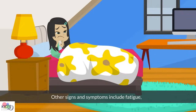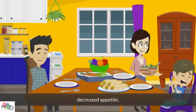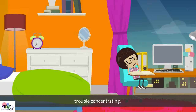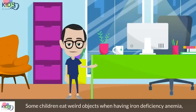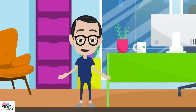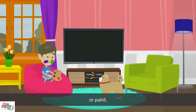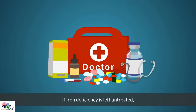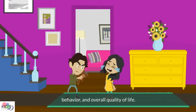Other signs and symptoms include fatigue, pale skin, headache, decreased appetite, trouble concentrating, and difficulty with physical activity. Some children eat weird objects when having iron deficiency anemia, such as tissues, paper, ice, or paint. Also, if iron deficiency is left untreated, it can impact development, cognitive abilities and behavior, and overall quality of life.